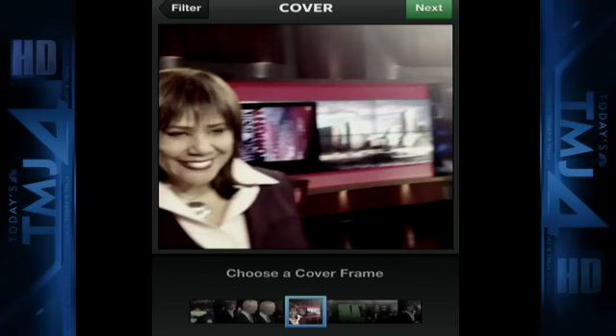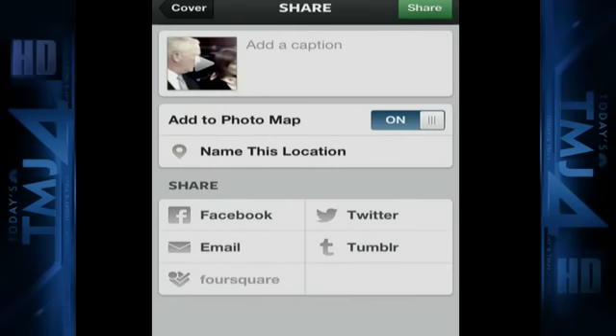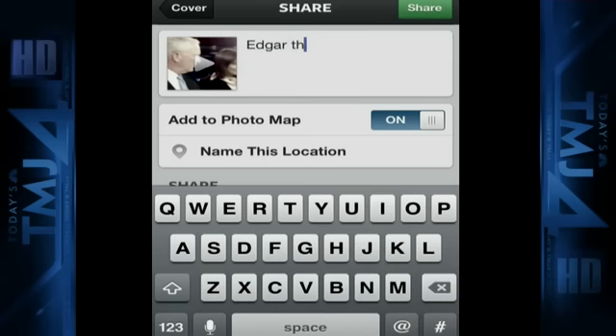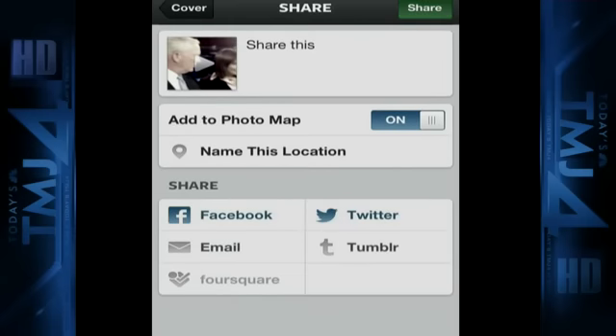Then you hit next and pick your cover shot. So we'll pick a shot of the two of you, or the lovely Carol — something good. Then simply type what you want, and you can share it out. It will automatically, if you wish, share to Facebook as well as to Twitter. So we'll just share this real quick and say that we're done and share it out to the two networks.